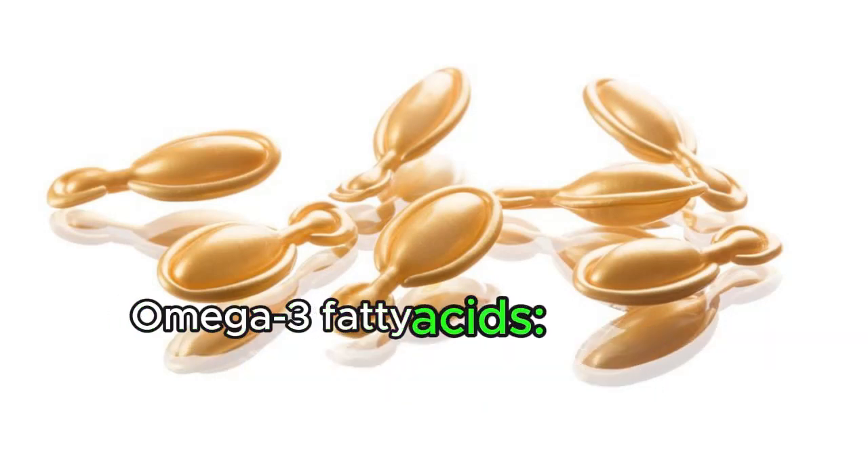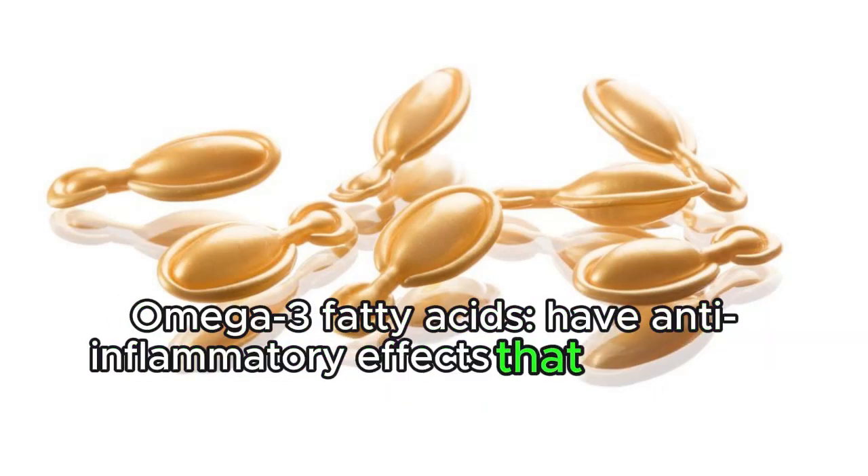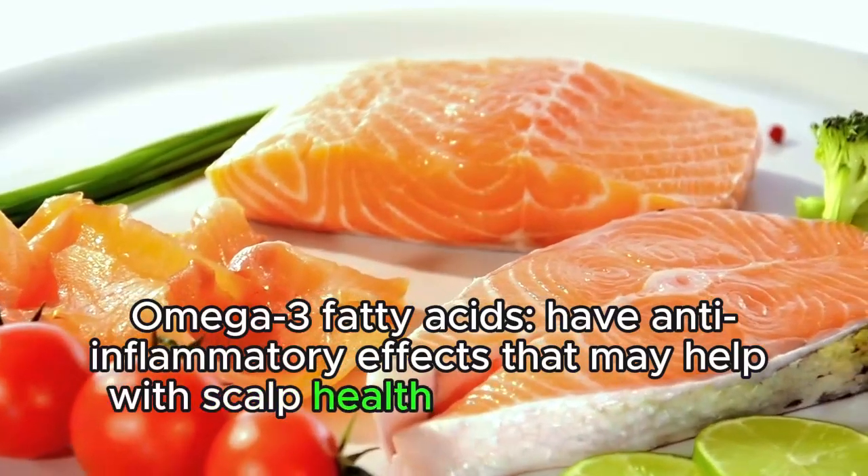Omega-3 fatty acids have anti-inflammatory effects that may help with scalp health and hair growth.